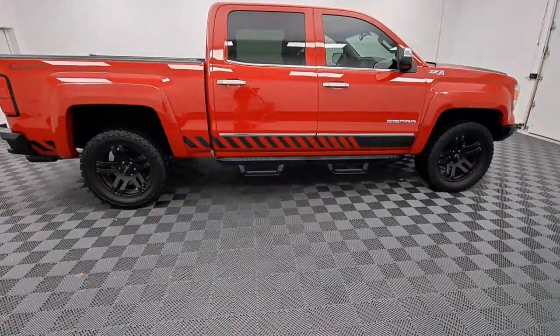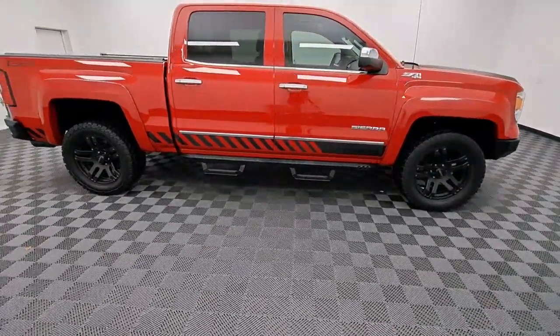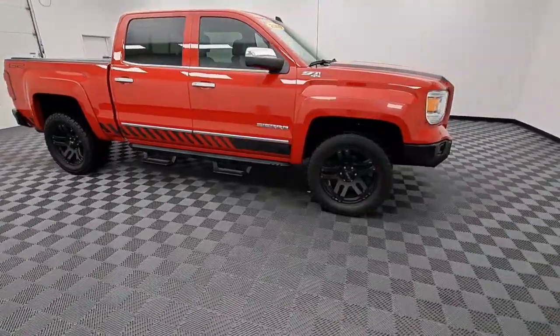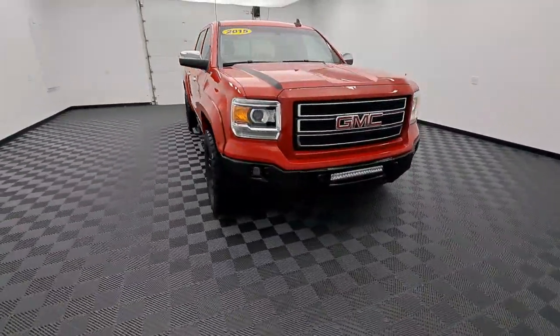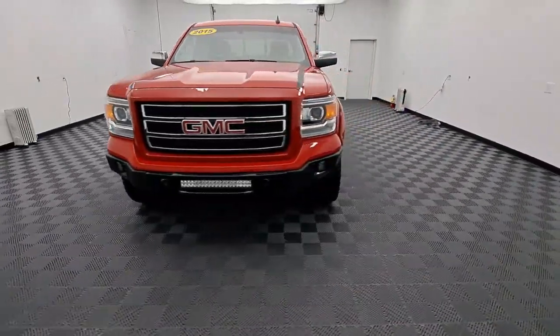Available in a wide range of powertrains, including V8 and diesel, this remarkable full-size pickup is designed to exceed your expectations. These are just some of the great options this vehicle comes with.